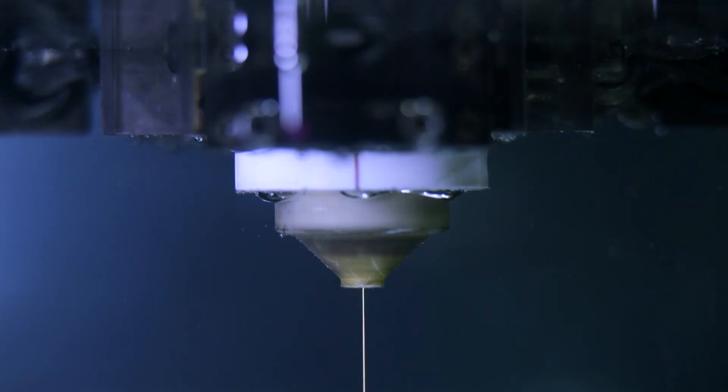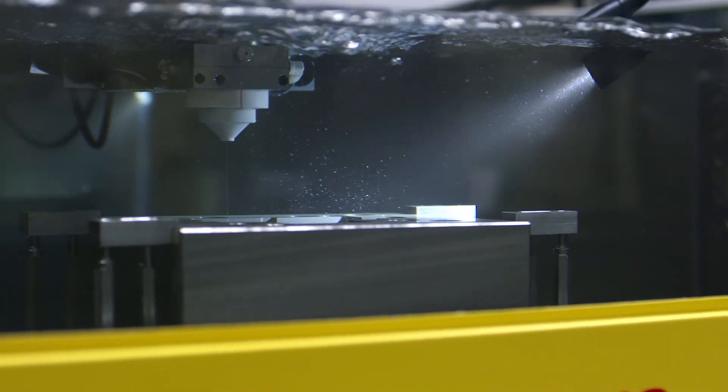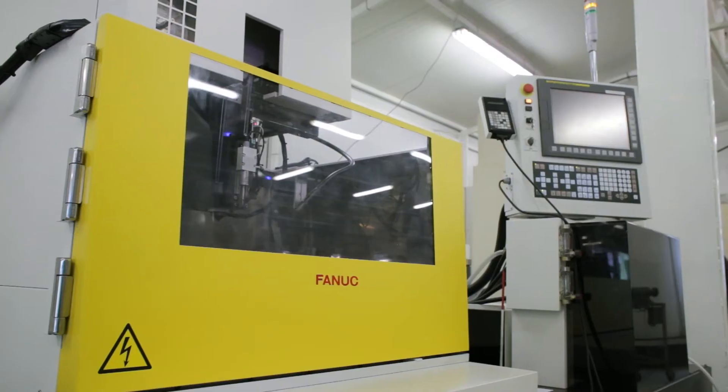FANUC installed the machine within a week, so I must say the company works really fast. Support and service is outstanding and they're always quick to answer our questions. It was a great experience, because nowadays it's not enough to simply sell a machine — you have to provide comprehensive support with it. FANUC always managed to live up to these expectations.